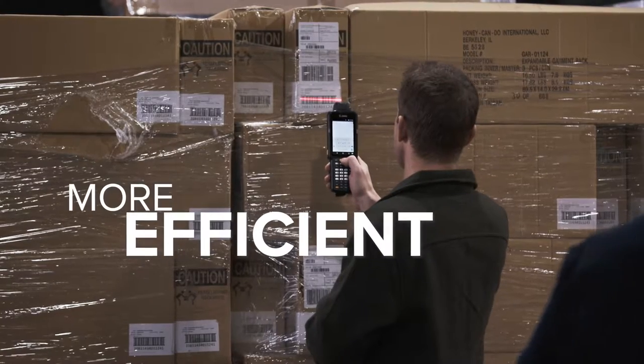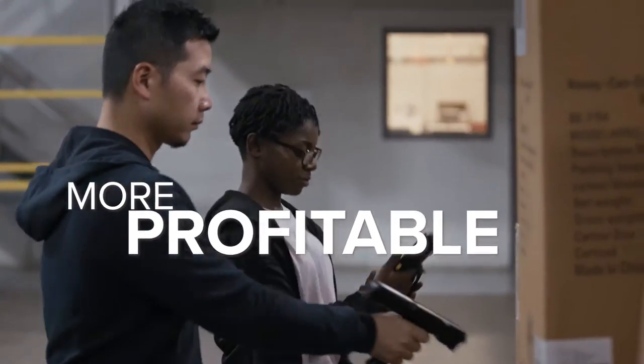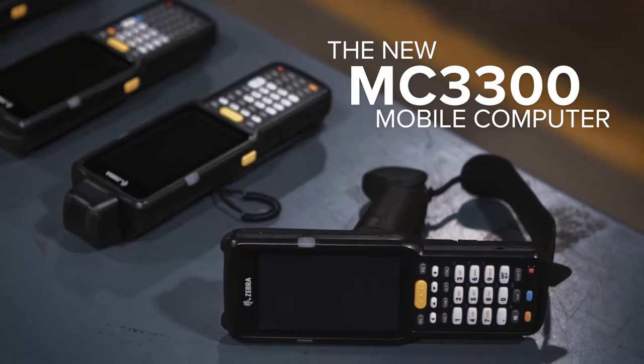How can you make your business more efficient, more productive, and more profitable? That's a question everyone's asking. And at Zebra, it's our job to find the answer. Which is why we'd like to shed some light on our latest bright idea: the new MC3300 mobile computer.